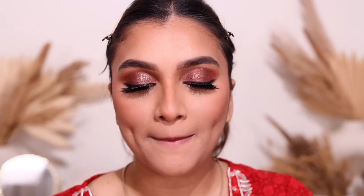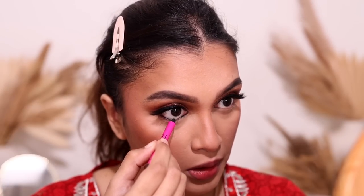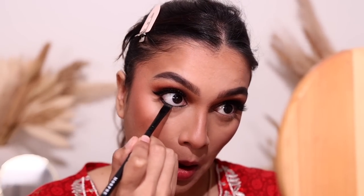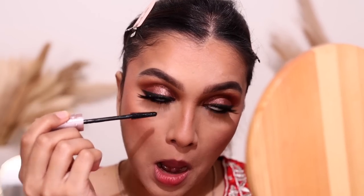Before finishing the face, I'm completing the under-eye area. Using my MAC Extreme Black kajal on the lower lash line all the way inside, then with a flat brush I blend it out to create a smoky under-eye effect. I complete the eye look with mascara on the lower lashes.